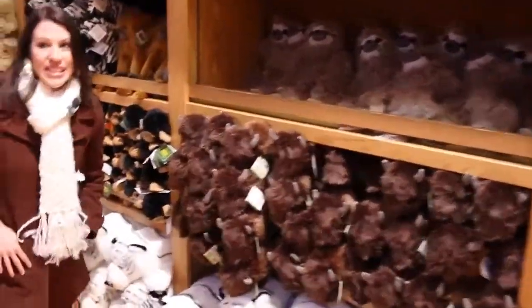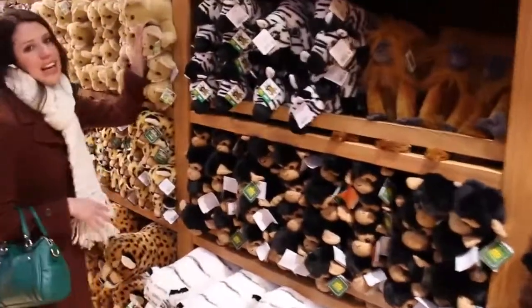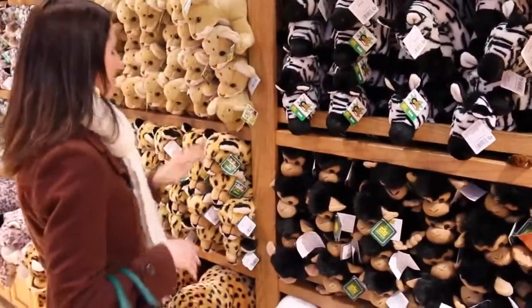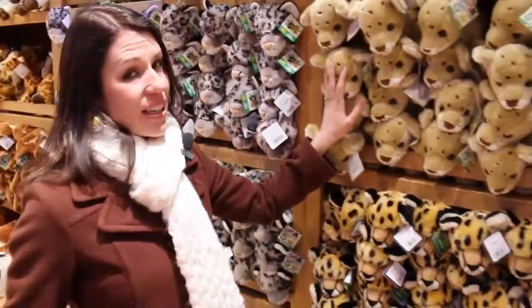FAO Schwartz is known for the stuffed animals. We got monkeys - everything's kind of jungle themed in here but it's kind of cool. Zebra, monkey. I kind of like all the lions and jungle cats so that's what I'd probably steer towards. This is a lot of fun and they're like really good quality too.